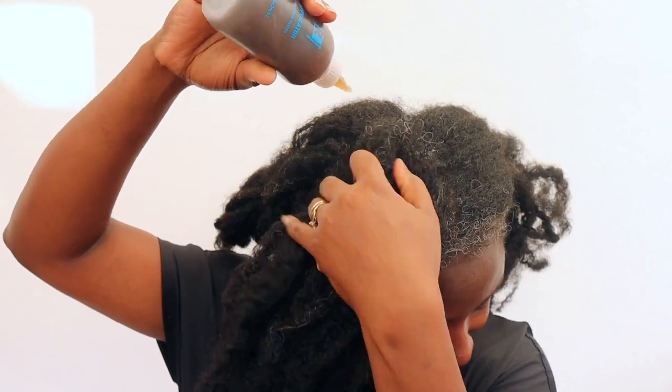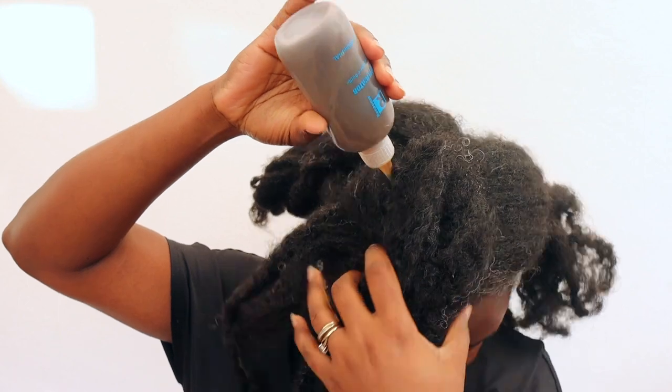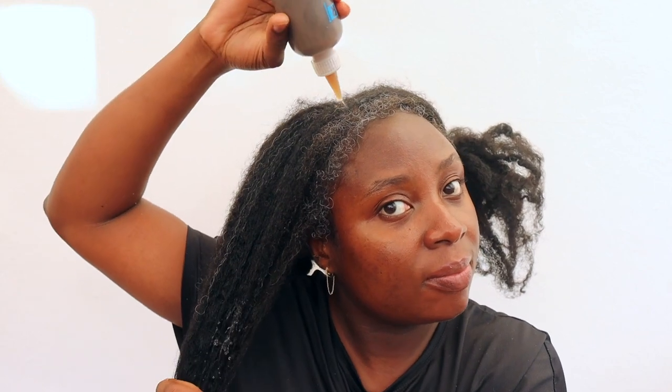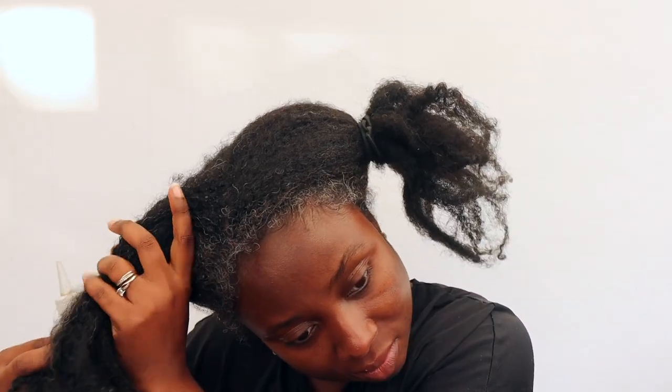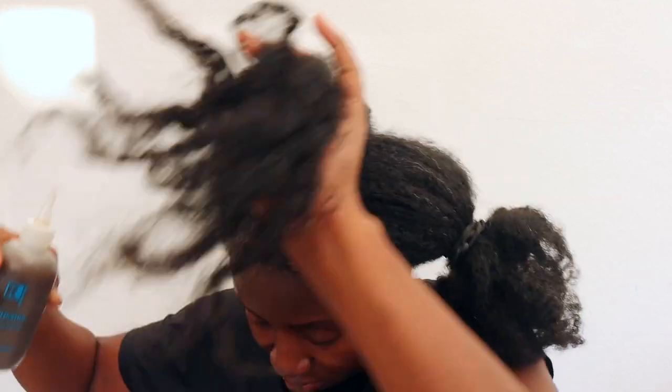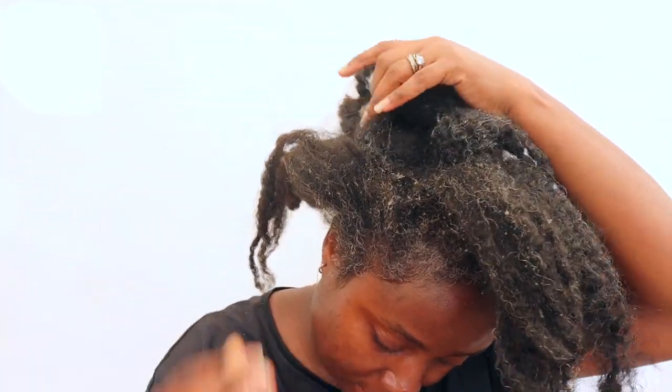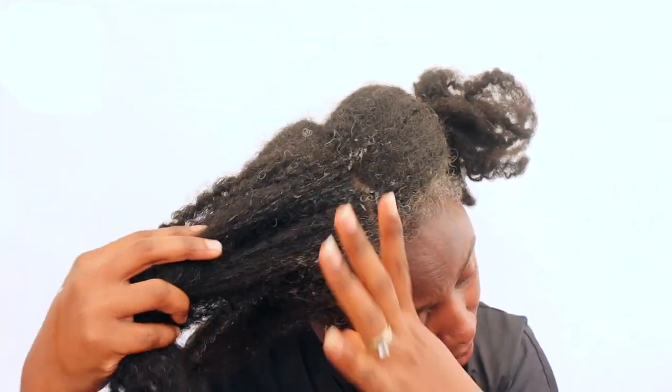I'm using this as a sort of pre-poo hair growth treatment that you would normally do before you shampoo your hair. I will be applying this throughout my hair, including my scalp and also the ends. Because it's liquid in consistency, it does get a little bit messy, so just be prepared to be slightly wet — but I didn't really mind since I was going to go in the shower anyway.